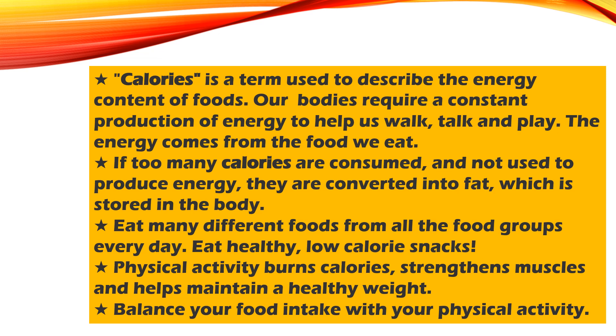Calories is a term used to describe the energy content of our foods. Our bodies require a constant production of energy to help us do simple things like walk, talk, and play. The energy that we use comes from the food that we eat. If we consume too many calories and don't burn them through activity, those calories are converted into fat and stored in the body.